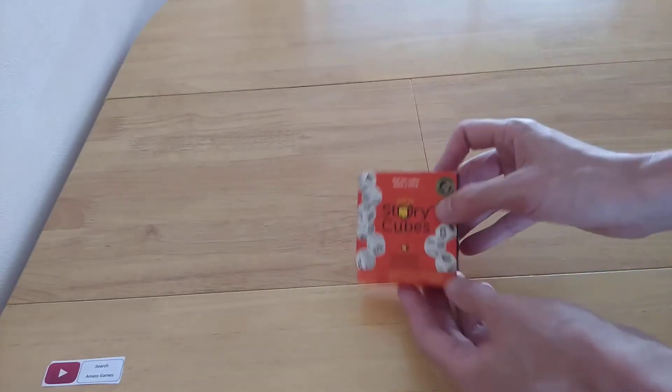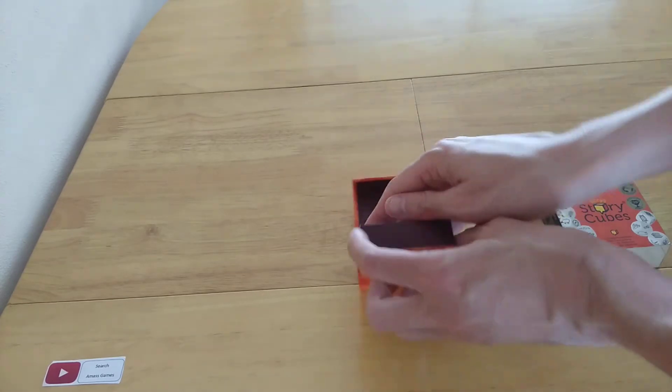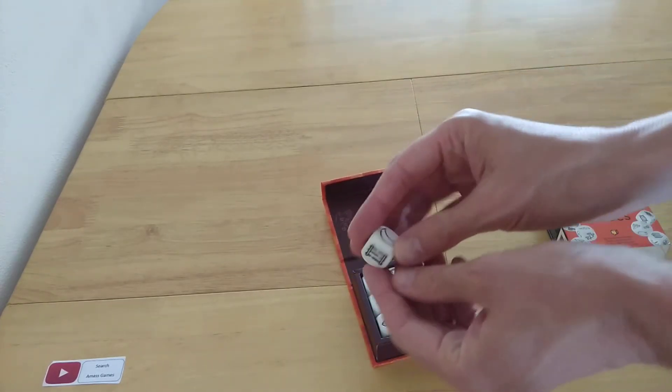Hi everyone. One of the most played games that I have is Rory's Story Cubes — so it's not Simon's Story Cubes. We're going to use this at random.